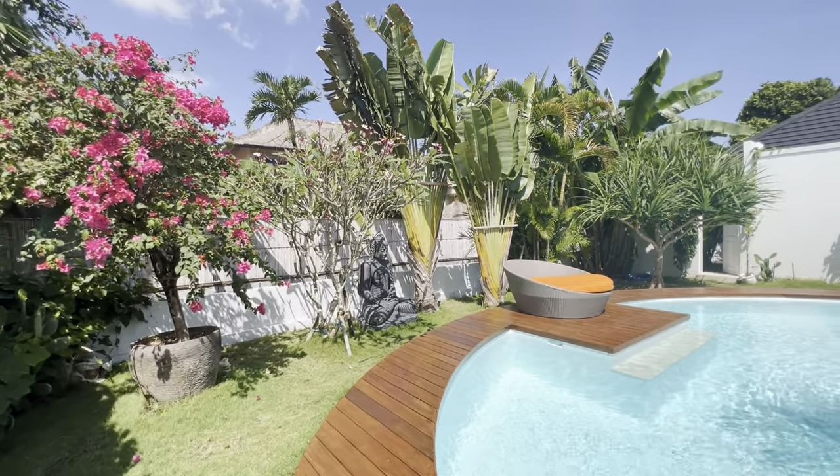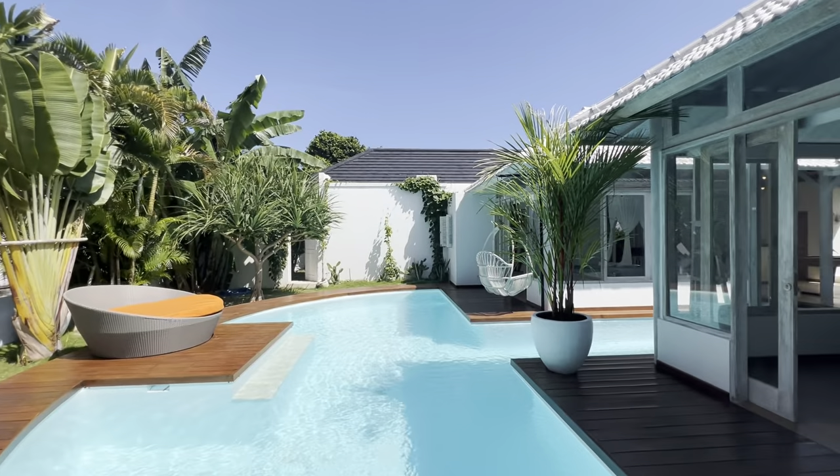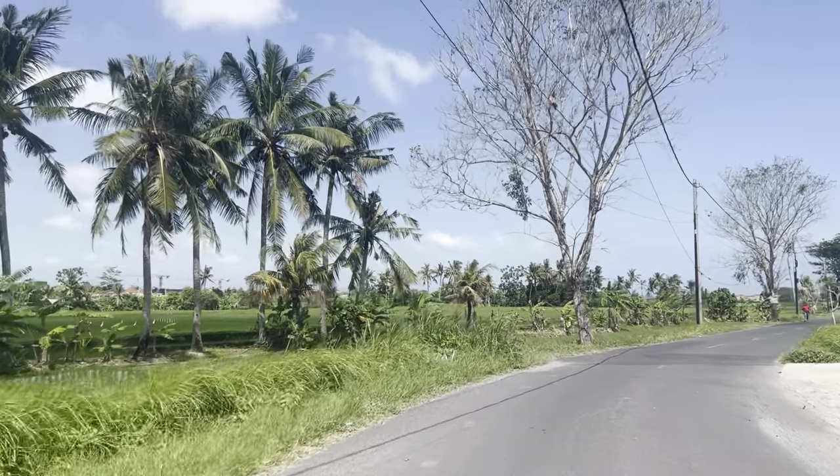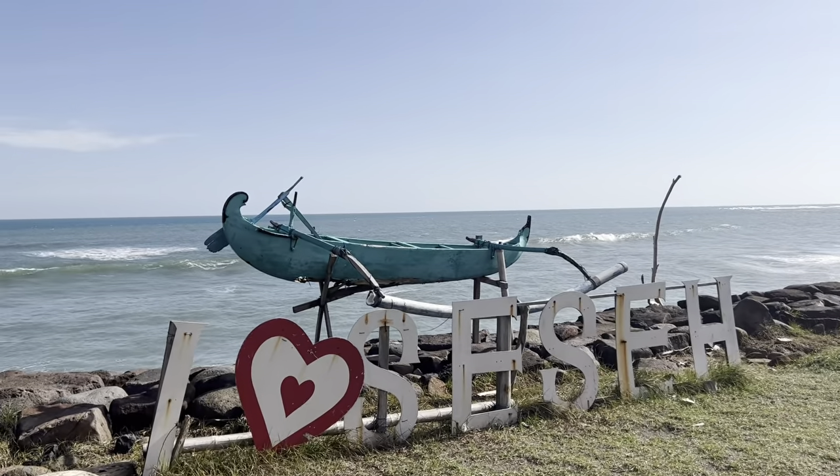This location is amazing. Seseh is a beautiful, charming fishermen's village with Balinese temples, long beaches, and a quiet few beach bars to enjoy a coconut at sunset.